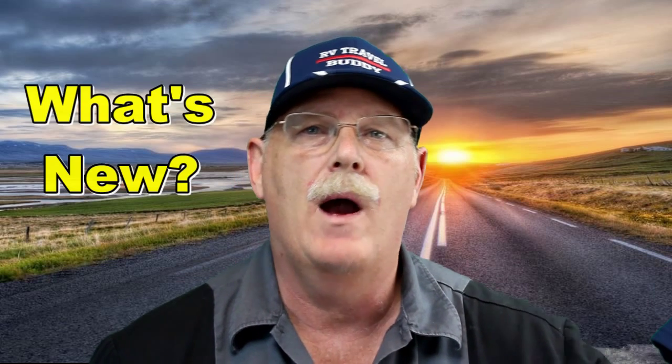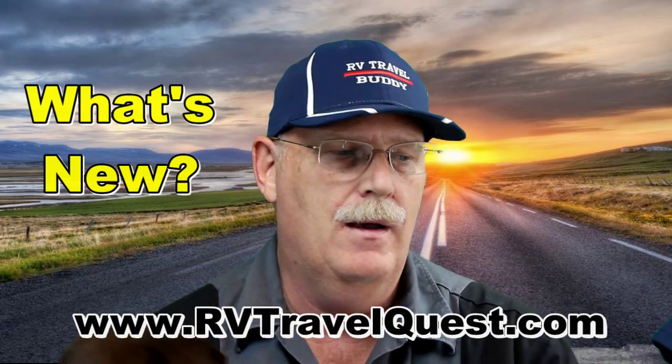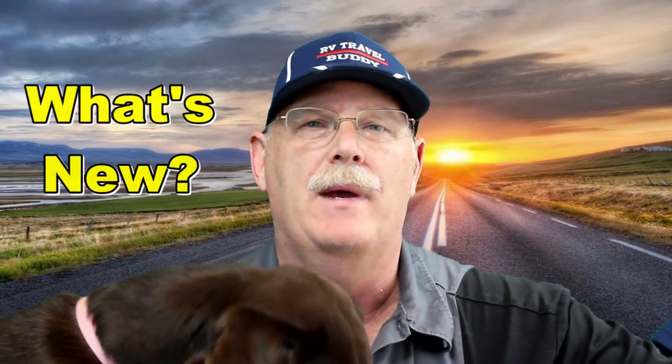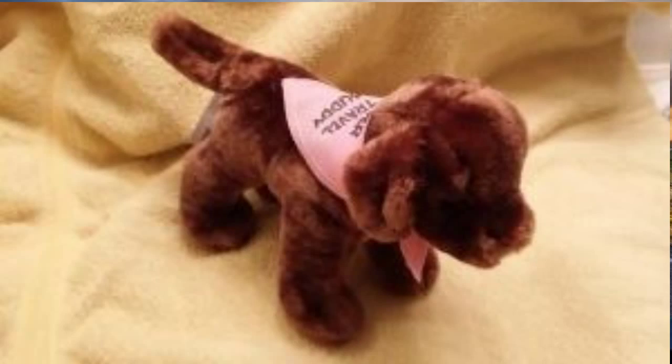Hi guys. This is Rob from RV Travel Quest, and I wanted to welcome you to the channel. And once again, this is Cinder, our RV Travel Buddy. You probably saw our little stuffed animals we have for Cinder — you'll find them on RV Travel Buddy.